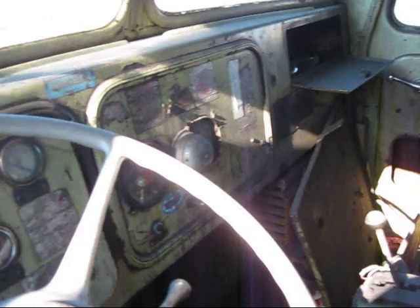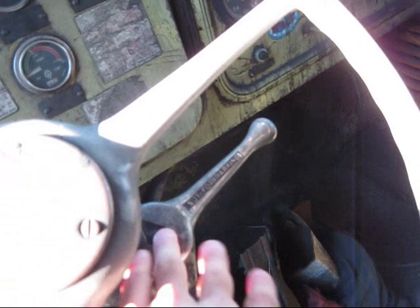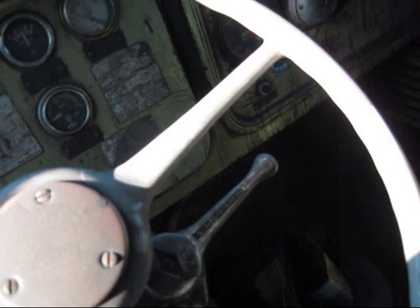This is the inside of the cab of an R27. You can see all your gauges in the front to monitor the truck when it's running. This hand lever right here is for your speeds — your forward, neutral, and reverse position. This hand lever here is called your trolley brake. It's basically the same as your foot brake on the floor, and is used to hold the truck in position when you're being loaded so the driver doesn't have to keep his foot on the brake — he can just pull this down and it will hold the truck in position.